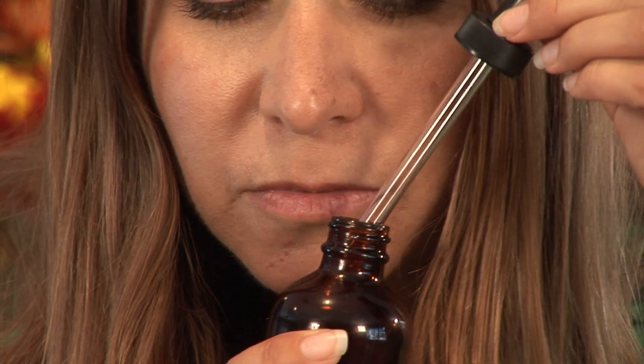I'm Desiree with HerbalWise here to talk to you today about an aromatherapy sinus recipe. Aromatherapy is one of the best ways to deal with sinus issues, and specifically inhaling essential oils or those of fresh or dried herbs.